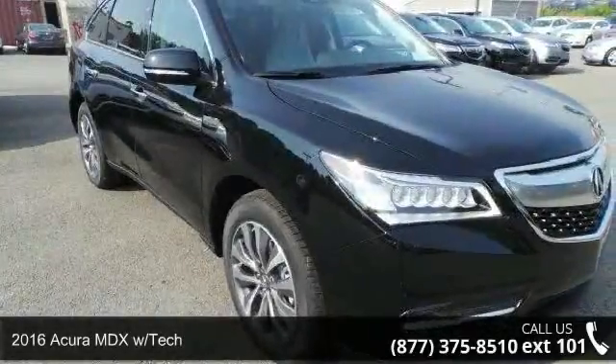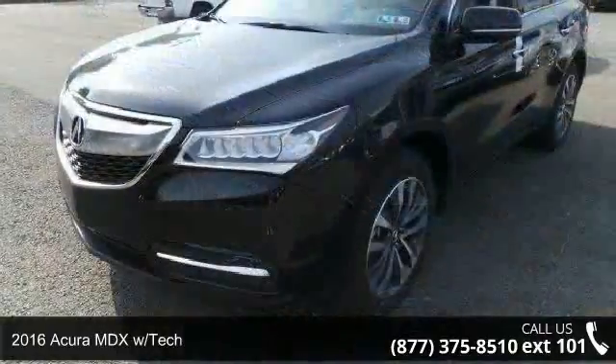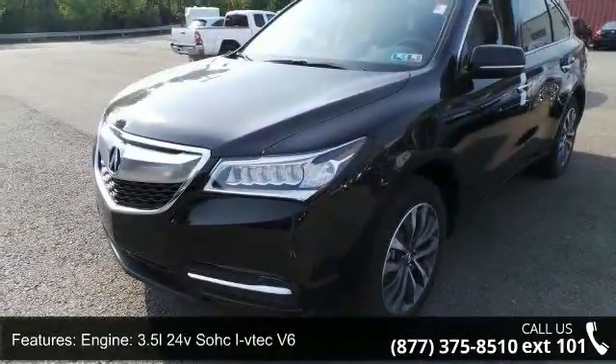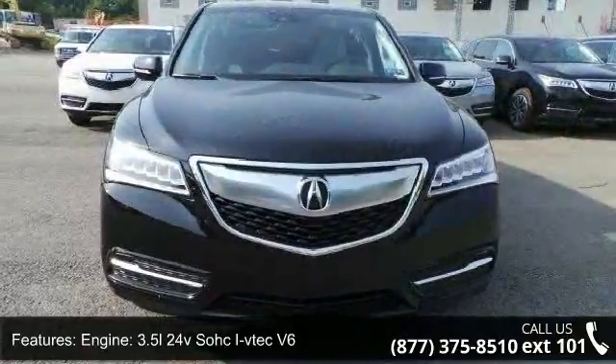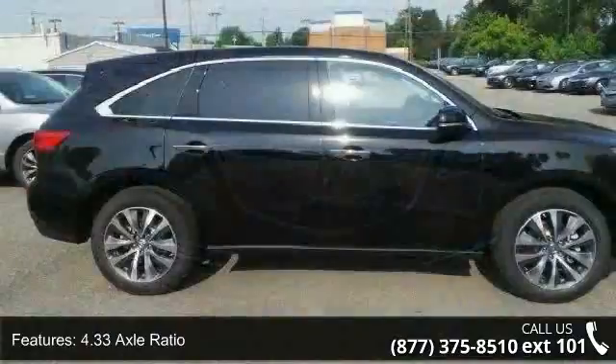Check out this 2016 Acura MDX with Tech. If you are looking for a first class ride, you have found it. This vehicle's top features include engine: 3.5L 24V SOHC iVTEC V6, and a 4.33 axle ratio.